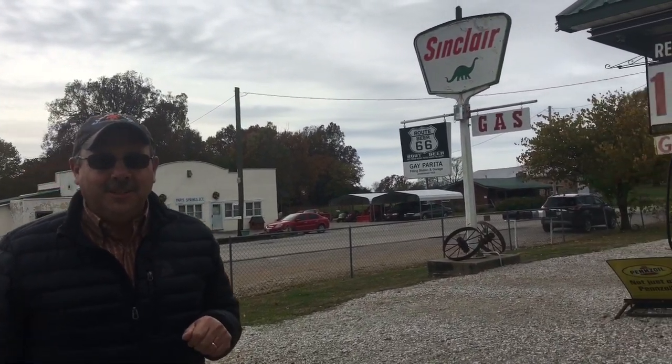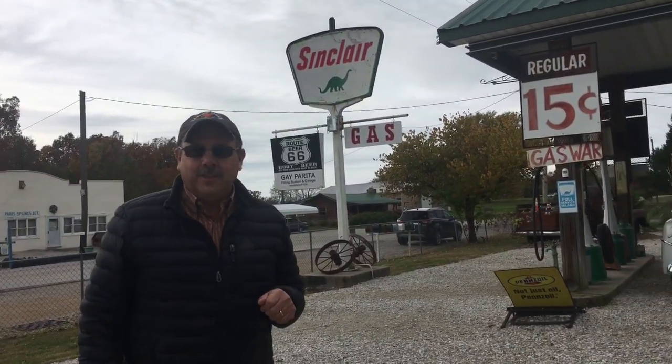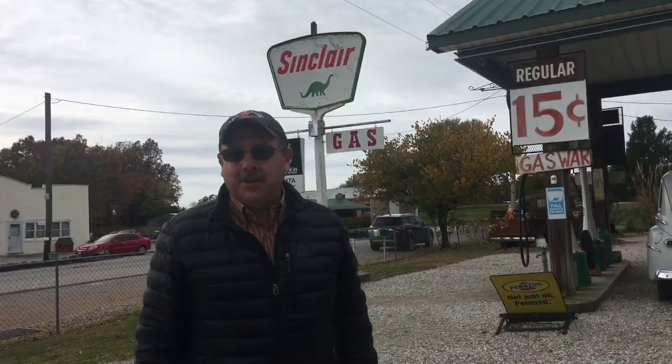We are at Gay Parada's Sinclair Station on Route 66 just outside of Springfield, Missouri. We're having a good time walking around looking at all the memorabilia from days gone by.